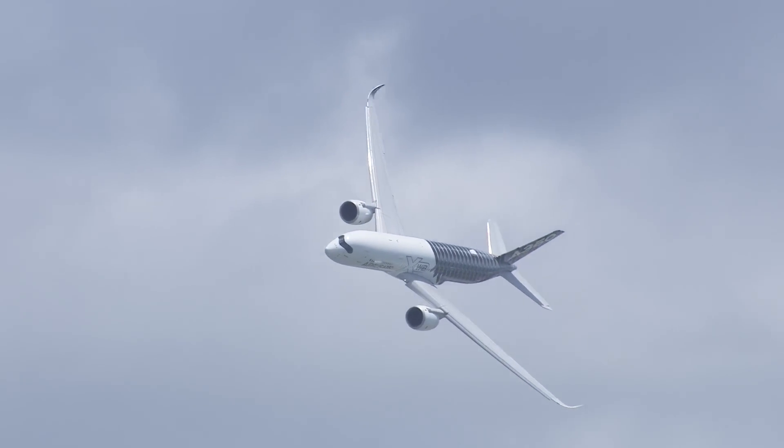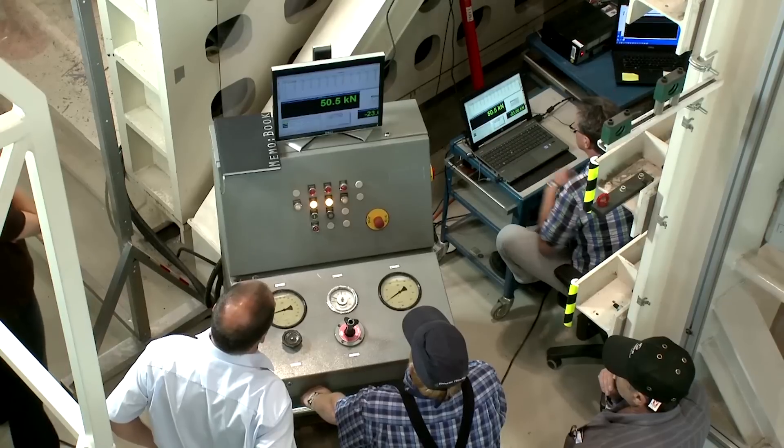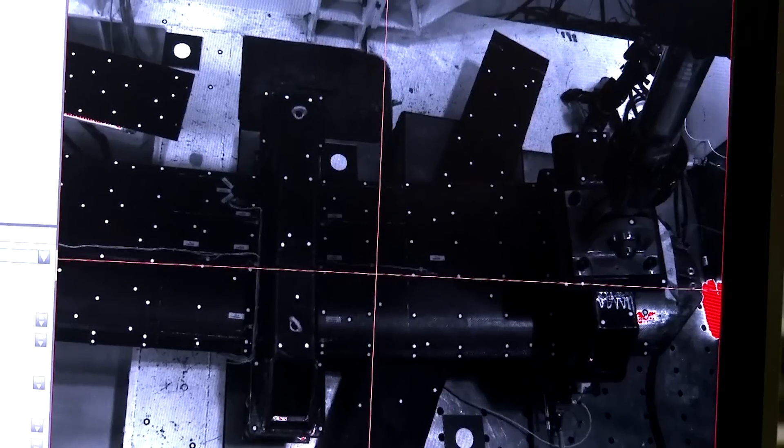We have tested a full-size foil from the 2013 America's Cup, so we understood better how that performed and matched that against our analysis predictions. We've also looked at other parts of the foil — specific coupon tests up to the subscale structures as well. It's a whole lot of different tests we've performed to help Oracle Team USA.